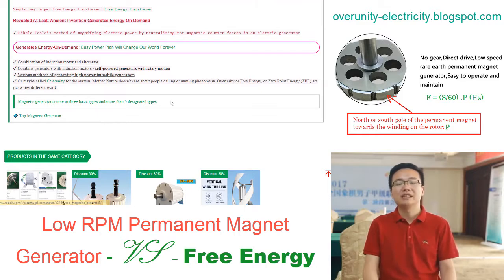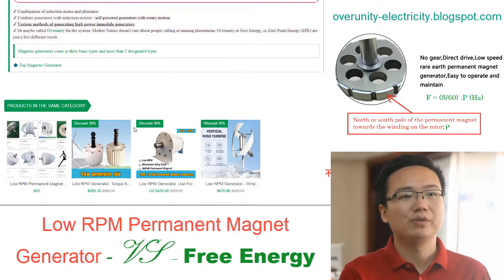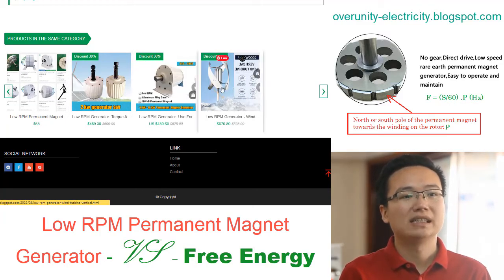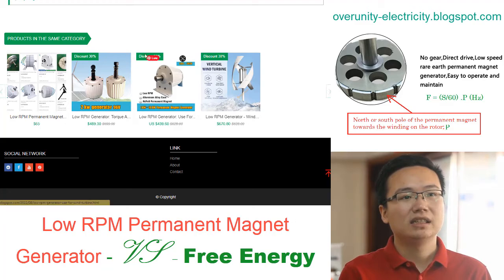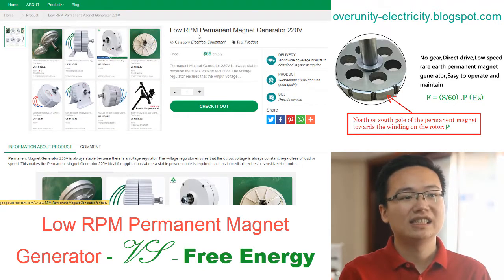Today, low RPM permanent magnet generators are used around the world to generate clean, renewable energy. Tesla's rotating magnetic field was a breakthrough in electric motor technology. By harnessing the power of magnets, Tesla was able to create a field that could rotate at high speeds, paving the way for the development of low RPM permanent magnet generators.